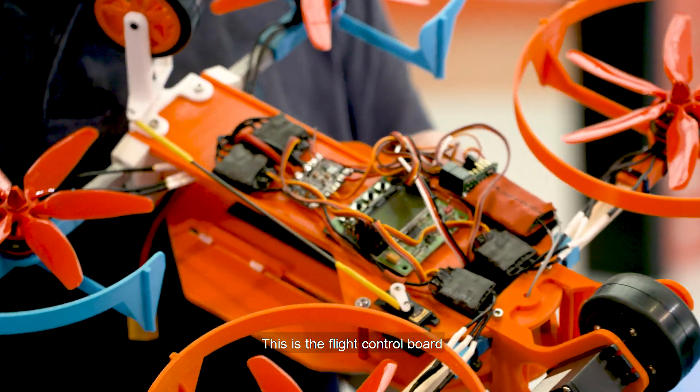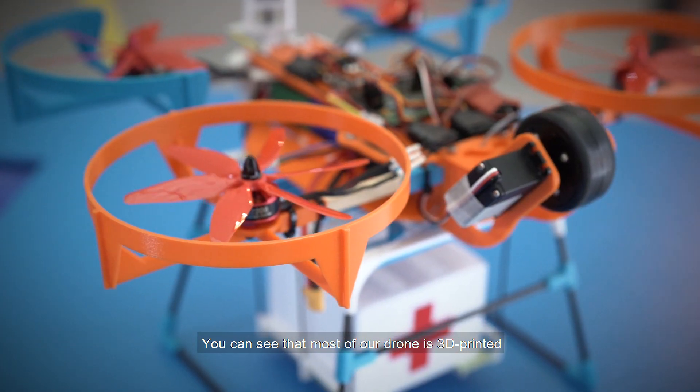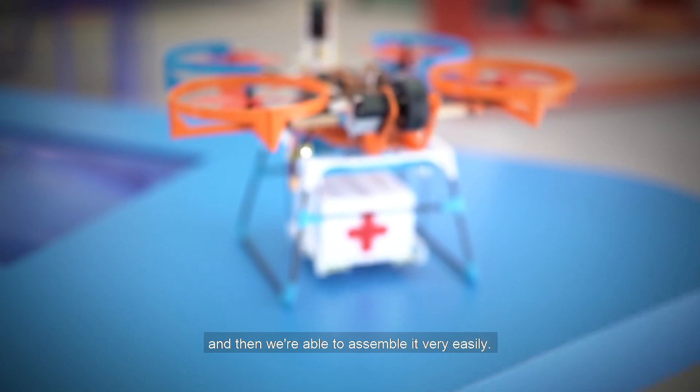This is the flight control board. What it does is it stabilises the quadcopter in flight. You can see that most of our drone is 3D printed and then we are able to assemble it very easily.